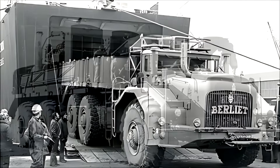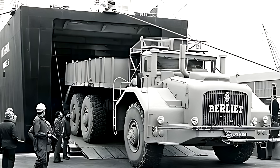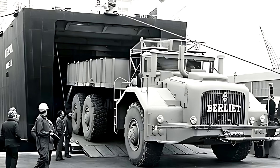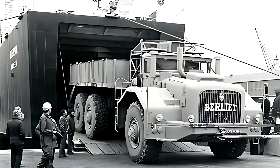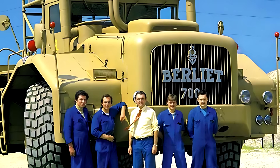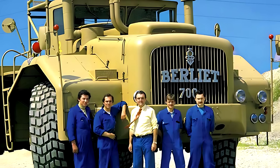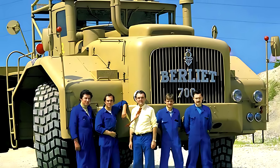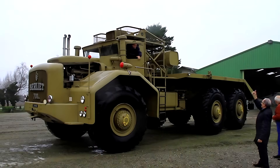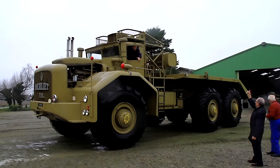From the moment it appeared, the T100 looked more like a moving building than a truck. It measured 15.3 meters in length (approximately 50.2 feet), 4.96 meters in width (approximately 16.3 feet), and 4.43 meters in height (approximately 14.5 feet). Standing next to it was enough to make a grown man feel small. Every line of its body expressed power — every bolt, every panel, every joint was designed with one purpose: to survive conditions that would destroy normal machinery within hours. Only three complete units were built, and each was a masterpiece of industrial strength.